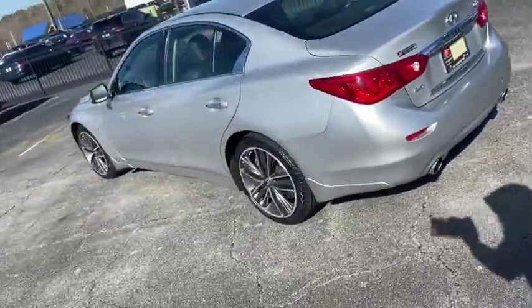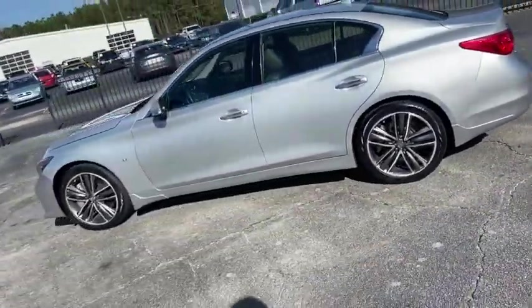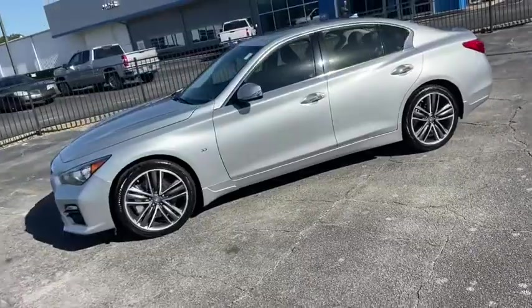Along with the signature appearance, it also comes with power. The breathtaking performance of Infiniti's Q50 engine leaves nothing to be desired.